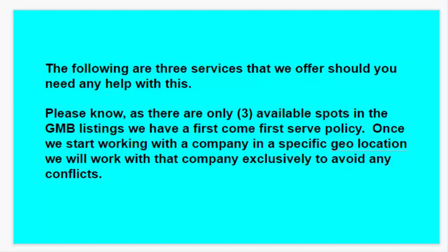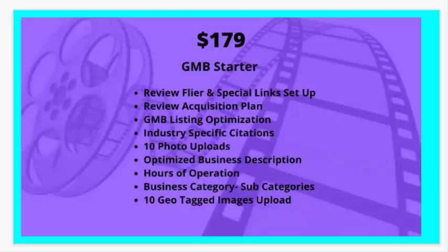Our first package is the GMB Google My Business Starter. We set you up with a review flyer, which you already have, and make sure that those special links are correct. We get you going on a review acquisition plan — basically, start asking for reviews, ask for five-star reviews, and keep asking. It's an ongoing thing from now on. We'll also give you a GMB listing optimization, industry-specific citations set up across the web, upload ten photos, optimize your business description, set up your business category and subcategories properly, and geo-tag the images we upload.